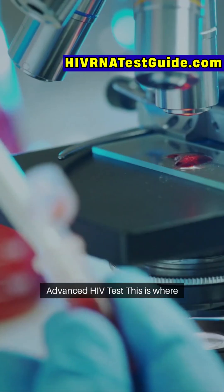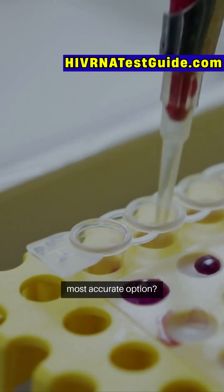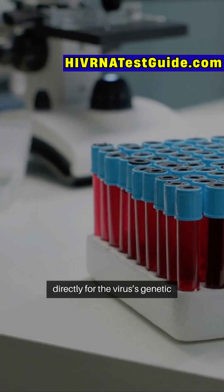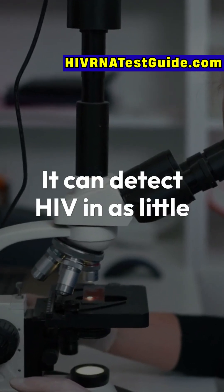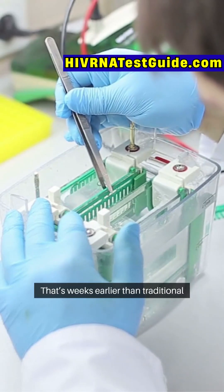This is where more advanced tests come in. The HIV RNA test looks directly for the virus's genetic material, not just your body's reaction. It can detect HIV in as little as 7 to 10 days after exposure — that's weeks earlier than traditional tests.